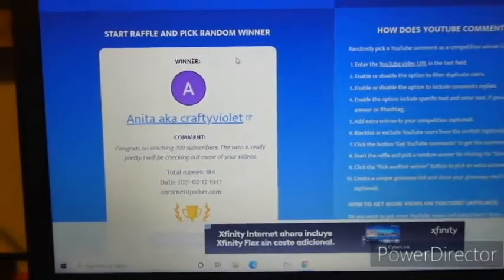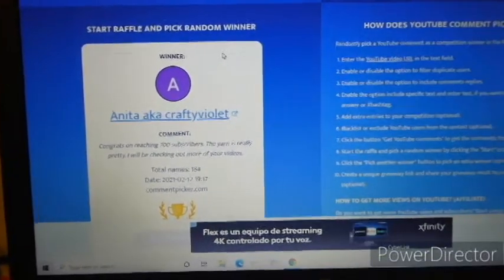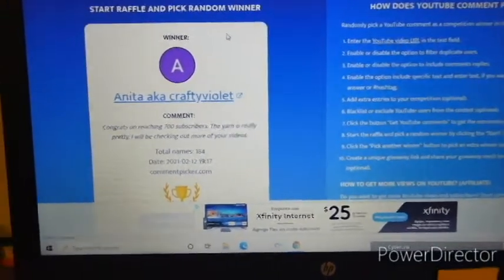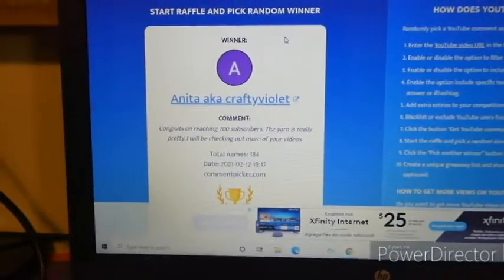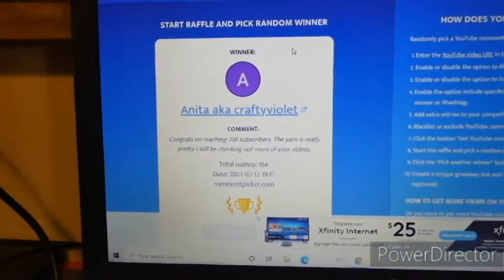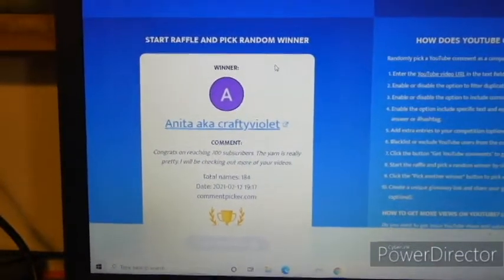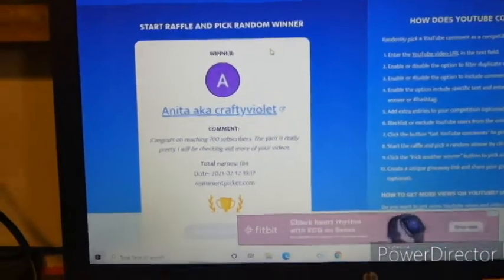Anita — Anita, a.k.a. Crafty Violet! Her comment: 'Congrats on reaching 700 subscribers, the yarn is really pretty, I will be checking out more of your videos.' Congratulations Anita, you are the winner! I am going to post my email in the comments area or description of the video so you can reach out to me and I can get your prize shipped out to you. Once again, the winner is Anita, a.k.a. Crafty Violet!